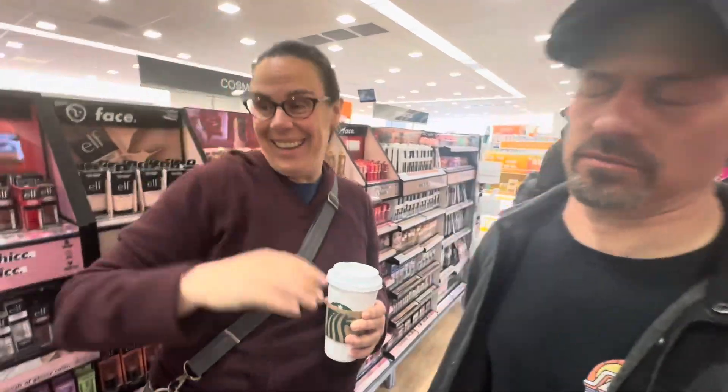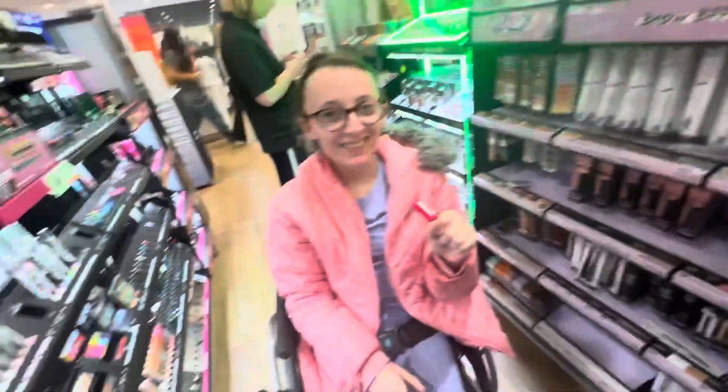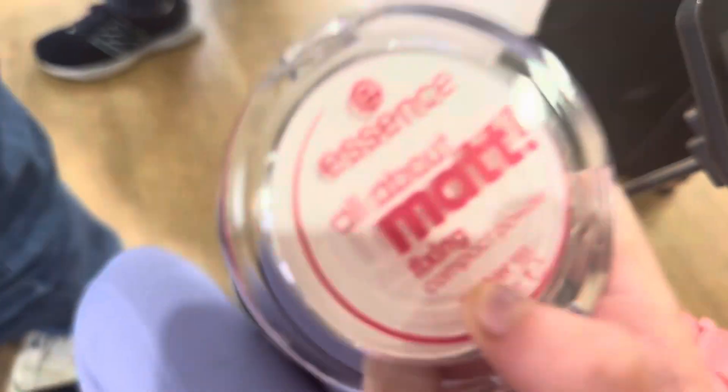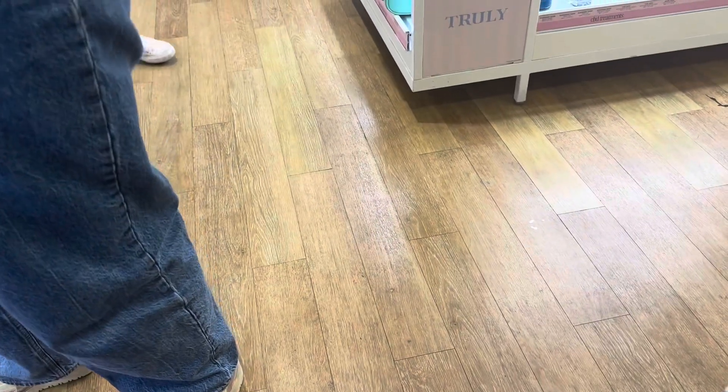Here we are in Ulta! I just picked up these two things from Essence, and Natalie's going to Coachella so she's picking up things for Coachella. We're in line — what would you say Natalie, was it a successful shopping trip? Yeah, success for all three of us — very, very successful!